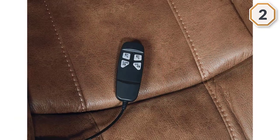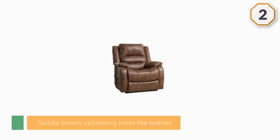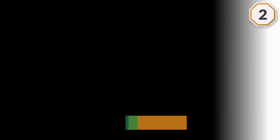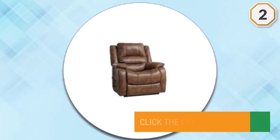It ranks in the top 30 home living chairs on Amazon and for good reason. Scores of positive reviews from satisfied customers praise its comfort, sturdy design and adaptability for people with disabilities. It's also a great recliner for sleeping.